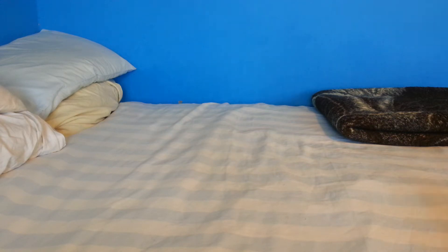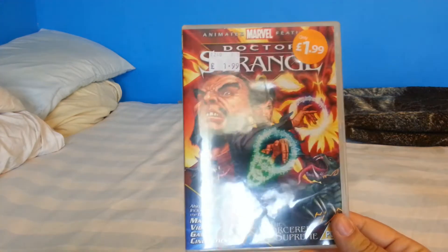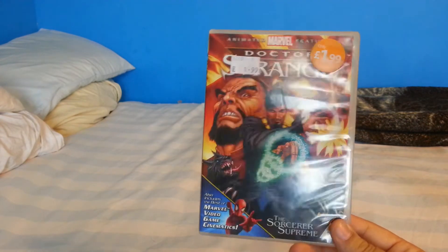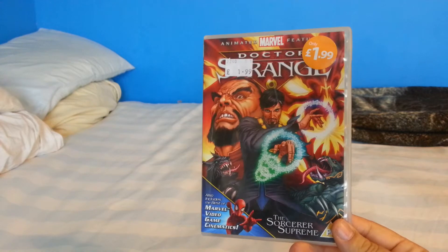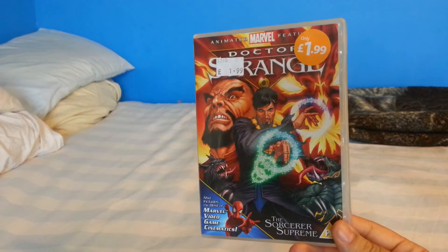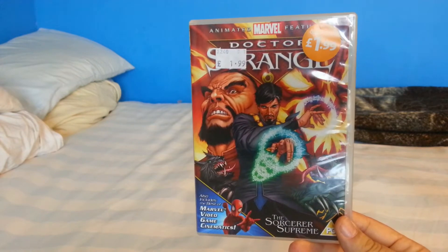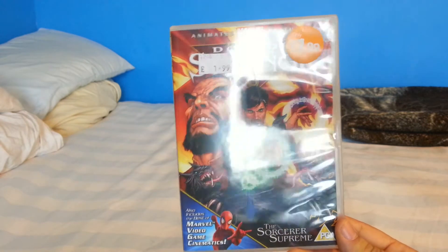That is Doctor Strange — the sort of one-off animated feature from Marvel. To be honest, most of these Marvel animated features have been pretty poor — they don't compare to the animated films DC Comics have been making. But this was definitely one of the better ones: a decent origin story of Doctor Strange. If you don't know about Doctor Strange, well, he is actually going to be getting his own film very soon, so I definitely recommend checking this one out.